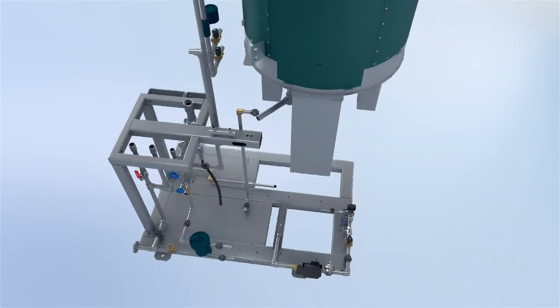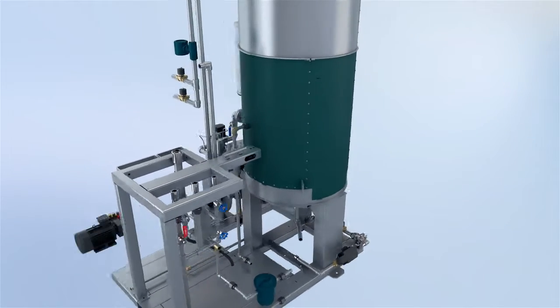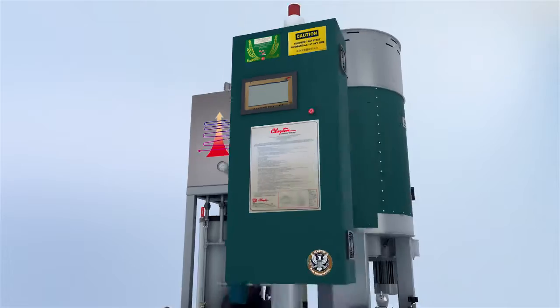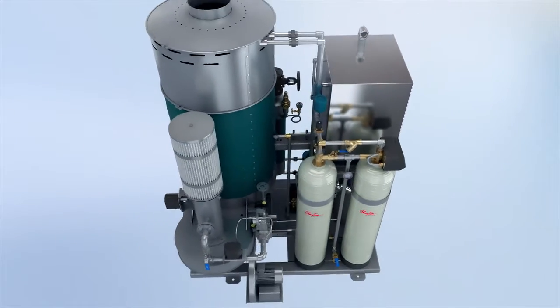A complete F-Series steam system is composed of a steam generator, a feed water pump, a separator, a water treatment system, a hot well, and a control box. Everything is mounted on a single skid. No extra piping nor installation is required.